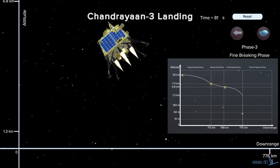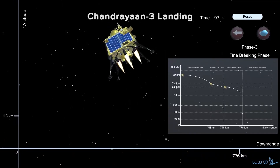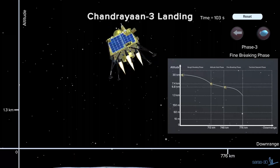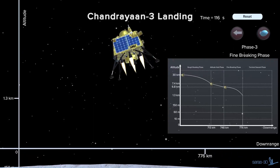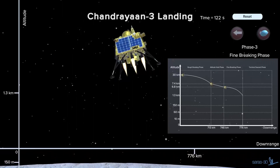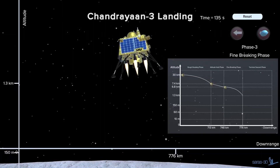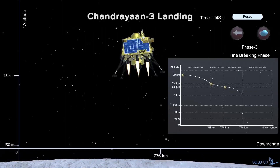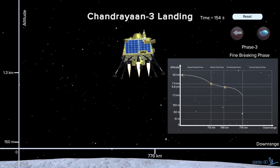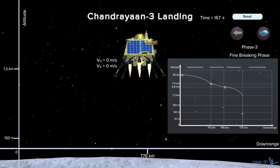Phase 4. The hazard detection and avoidance maneuver will be performed to identify a safe location that is devoid of any large boulders, deep holes, or steep slopes, using a laser altimeter and Ka-band altimeter. Also, the laser Doppler velocimeter will measure the real-time speed of the lander for easy navigation and landing.